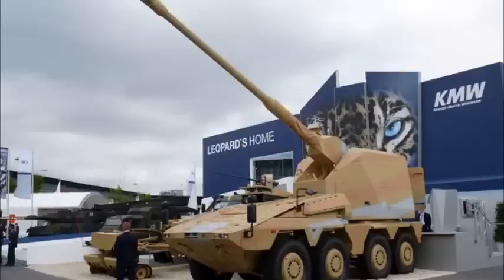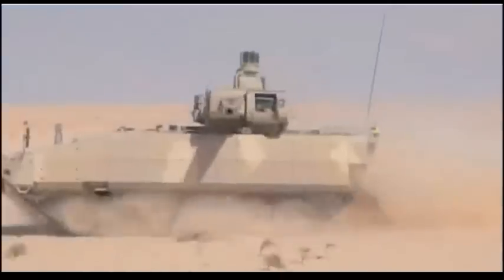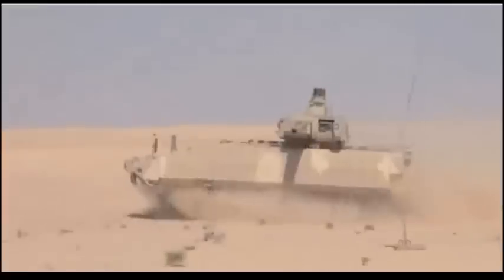Dutch vehicles may be fitted with the Thales Nederland Twister remote-controlled weapon station, which includes the Albatross third-generation thermal imaging sight. Under an order placed in January 2008, Dutch vehicles will be fitted with the Kongsberg Protector Weapon Control System, as also fitted to US Army Stryker vehicles, armed with a 12.7 mm machine gun.